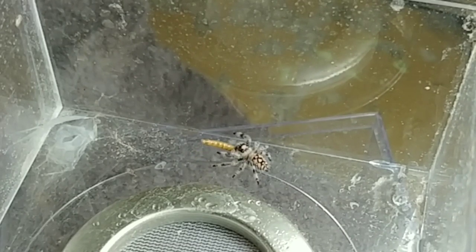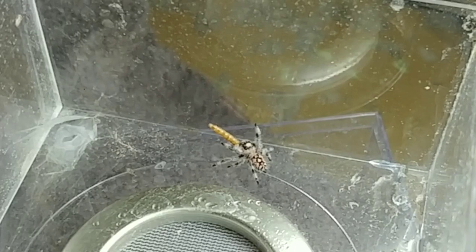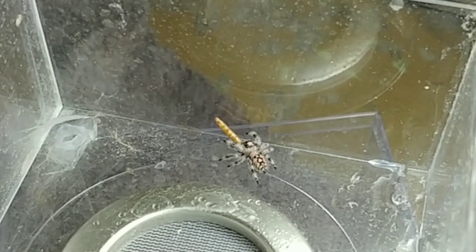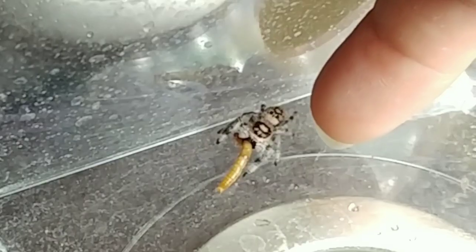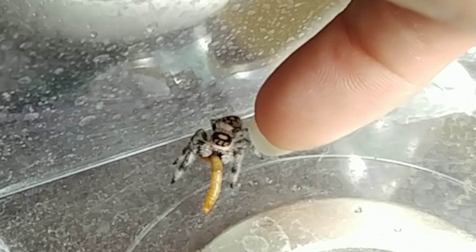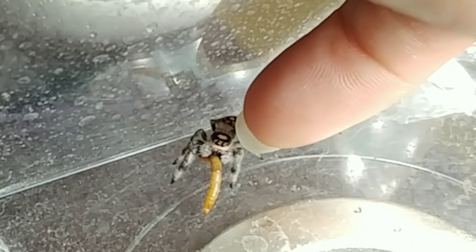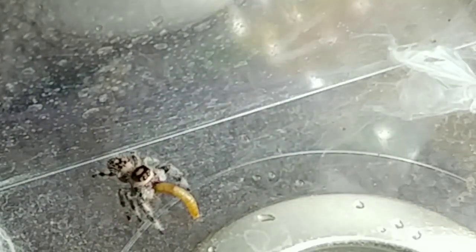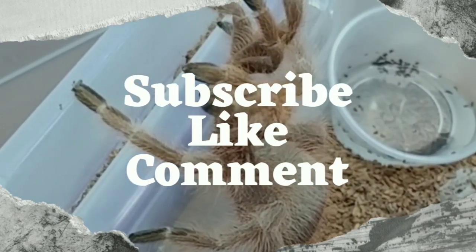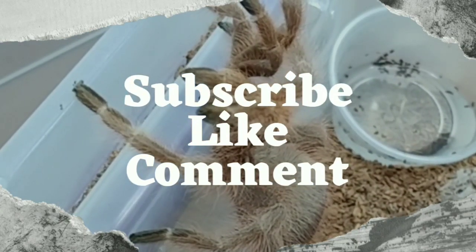Their feedings usually go very well, uneventful. Maybe once or twice every few months there might be one that tries to run away. I did have one adult female who was really skittish and she took off across the kitchen table one time, but it wasn't hard to catch her. And yes, I jumped - even though I knew what to expect.